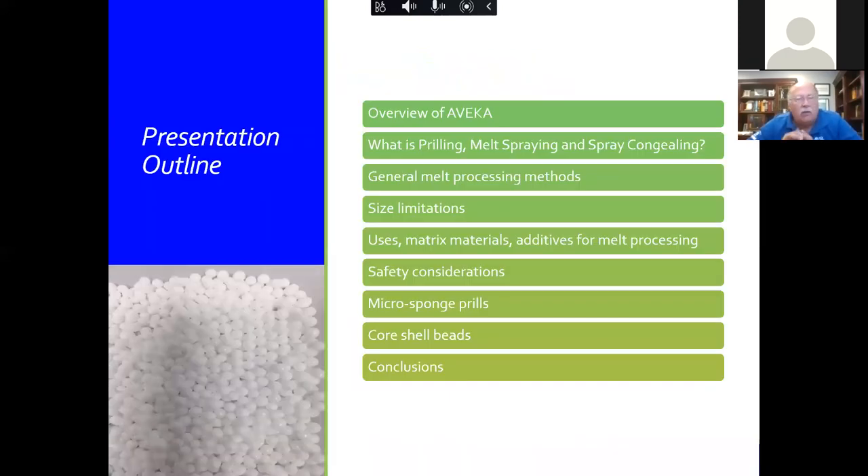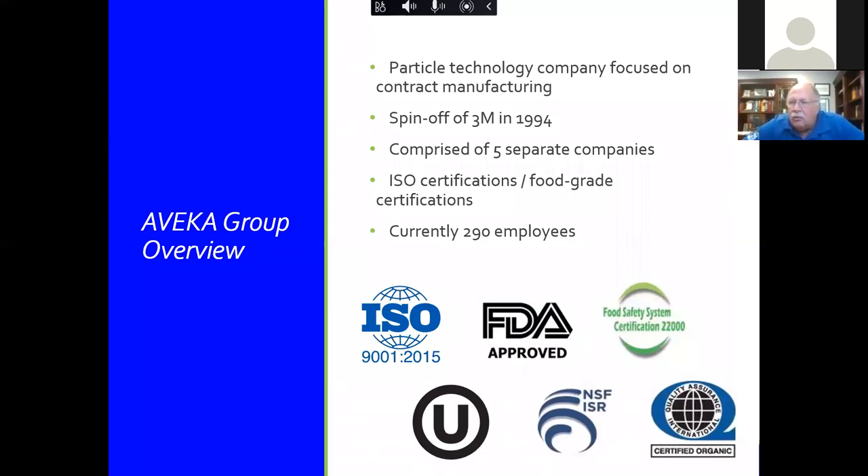The outline: I'll give a short overview of Avica, then talk about what melt processing is and general melt processing methods, size limitations, usage matrix, materials, safety considerations, and three unique applications of prilling — micro sponge, core-shell beads, and one more. The Avica Group was founded by me in 1994 as a spin-off from 3M. We currently consist of five separate companies or sites, three of which are food processing — making this talk very appropriate for IFT.